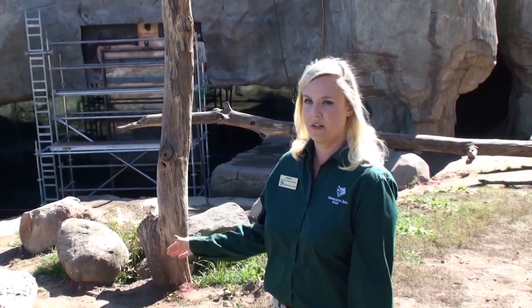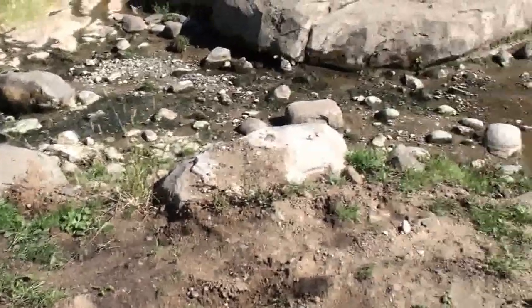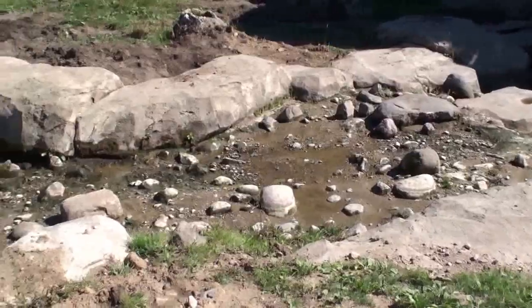The exhibit is currently being worked on, and the pool and stream feature are drained. Ordinarily, there would be about 20,000 gallons of water flowing from the stream on down into the pool where the bears take a swim. There's also a geyser feature that occasionally erupts with water, and the bears are known to stick their faces in that.